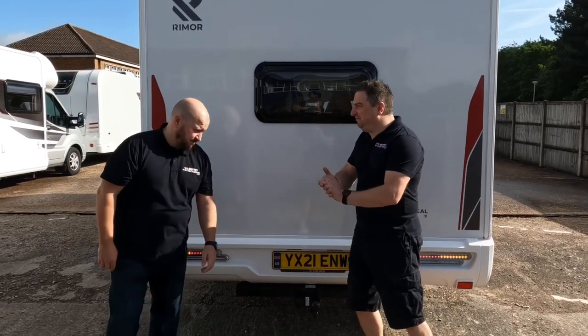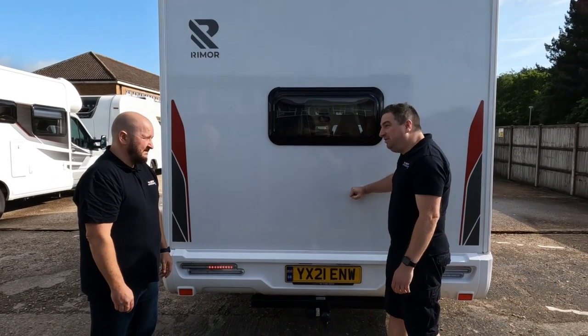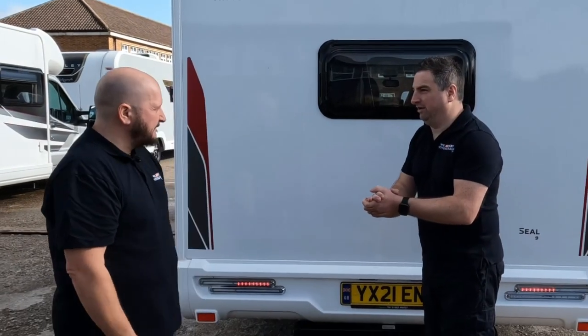7.3 metres in length, three and a half ton — anyone can drive this, it's on the licence. I really want to show you inside. Let's go.